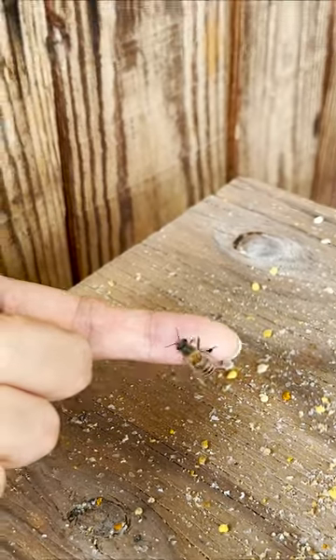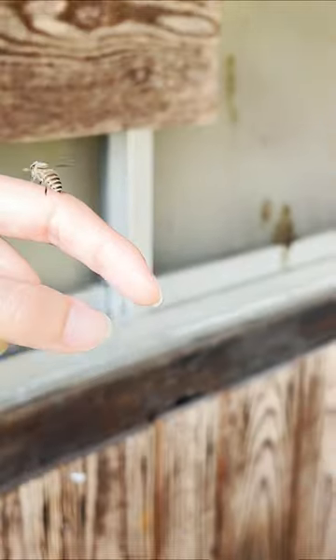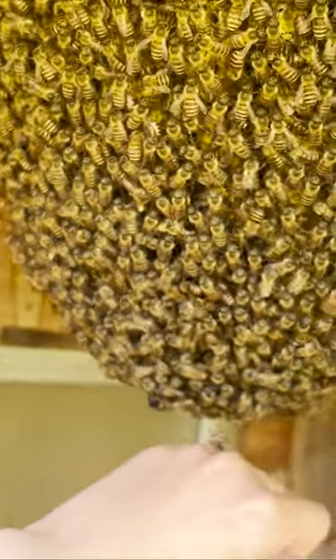Some bees were blown downwards by the blower, so I gave one of them a lift on my finger back up to the open air colony. Sorry for the trouble!